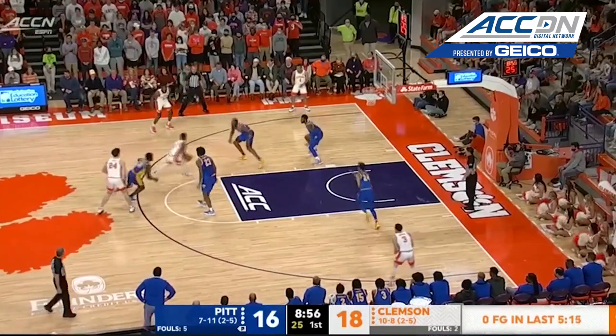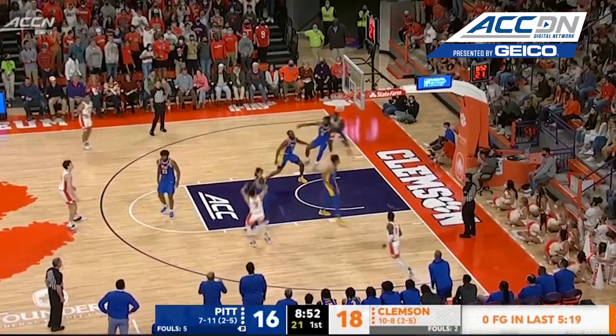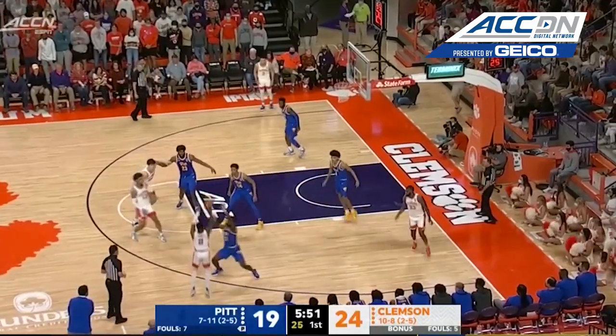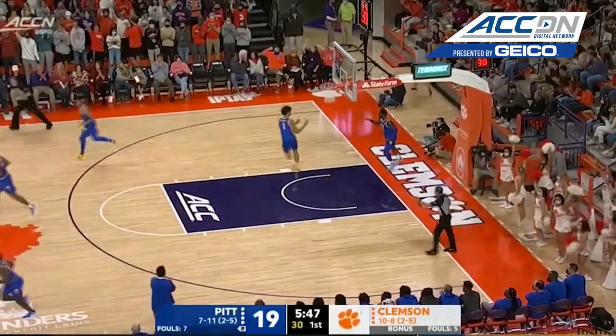Clemson again, a chance to extend it. Look at Dawes — skips for Hunter. He'll take it on the drive and back on the jumper. Dawes launches and hits.